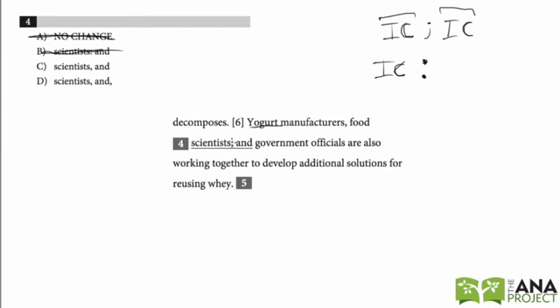If it was just one comma, let's see if it works: 'Yogurt manufacturers, food scientists, and government officials are also working together to develop additional solutions for reusing whey.' That works perfectly — so C is the right answer. See you in the next problem.